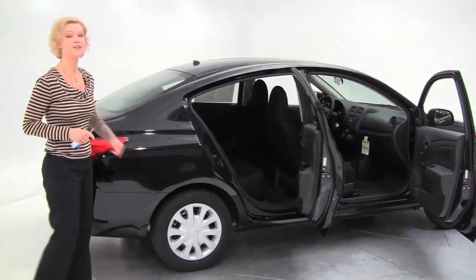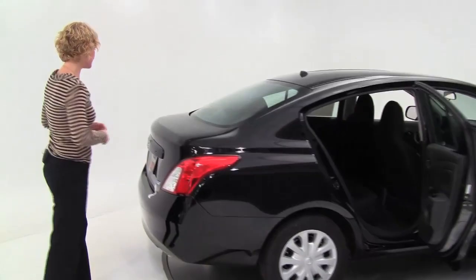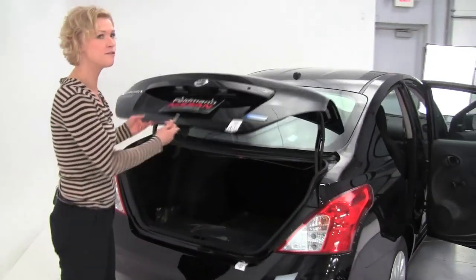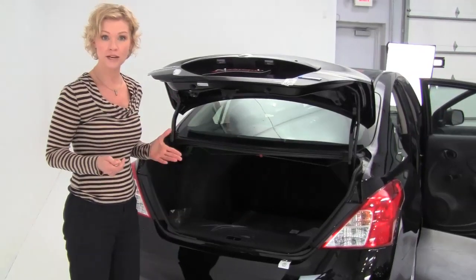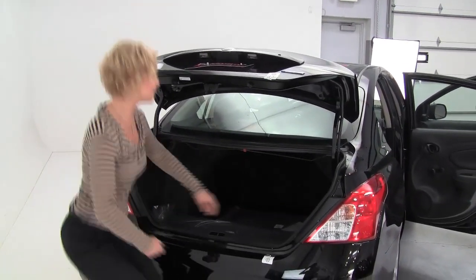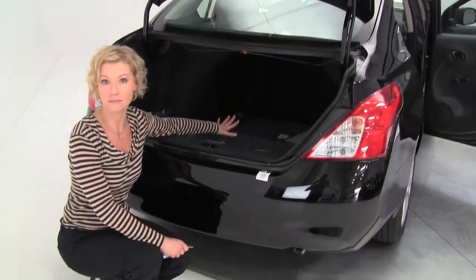15 inch steel wheels. We've got a nice spacious trunk. Now what I like about the Versa in its class is that you get the fuel efficiency, you get a really reasonable price, but you don't compromise on space. You can see the Versa sedan really provides an ample amount of trunk space.